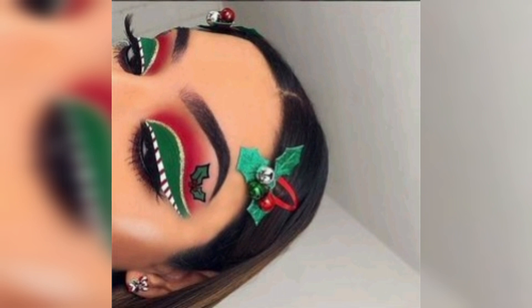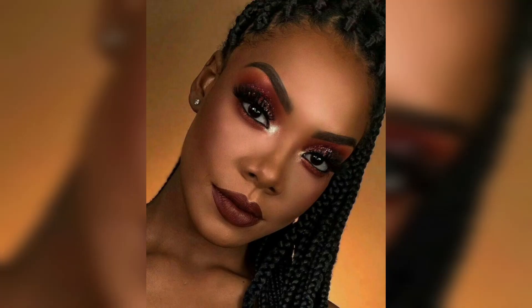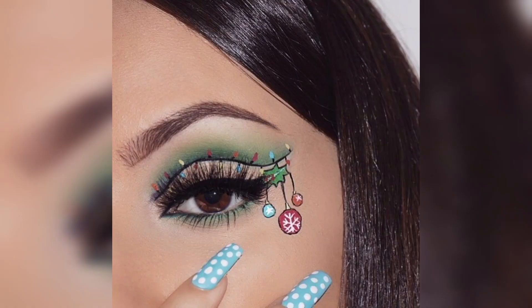Blush and highlighter. A warm-toned blush that complements your skin tone adds a healthy flush of color to your cheeks. To enhance your glow, use a highlighter on the high points of your face, such as your cheekbones, nose bridge, and brow bone. A golden or bronze highlighter can give you a radiant holiday shine.